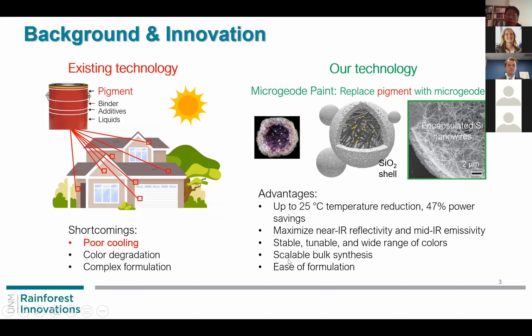This material system is stable, tunable, and provides a wide range of colors. We can also achieve scalable bulk synthesis because the nanowire growth is a very fast process. The shell is made of silica so that it is compatible with current paint formulations without any degradation.